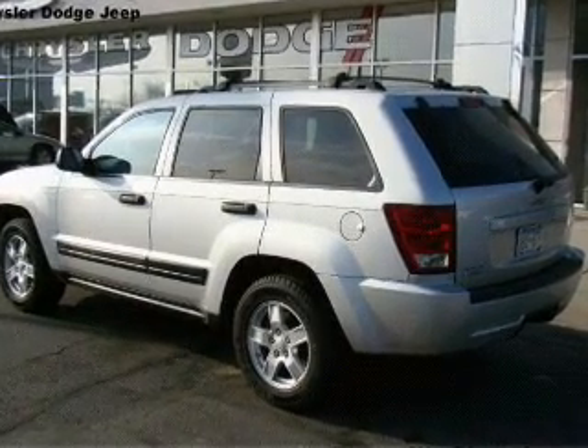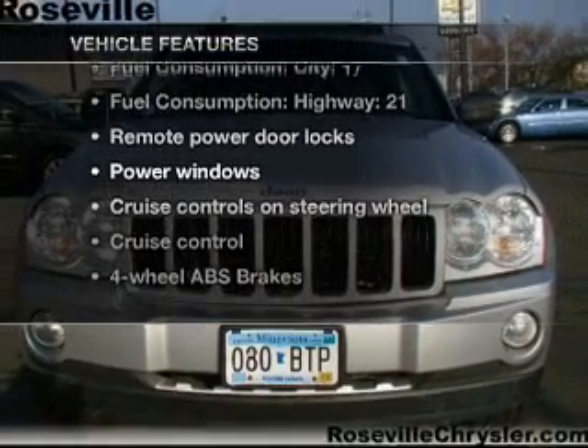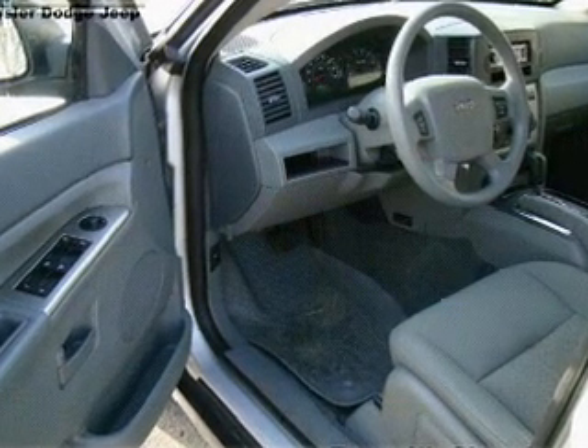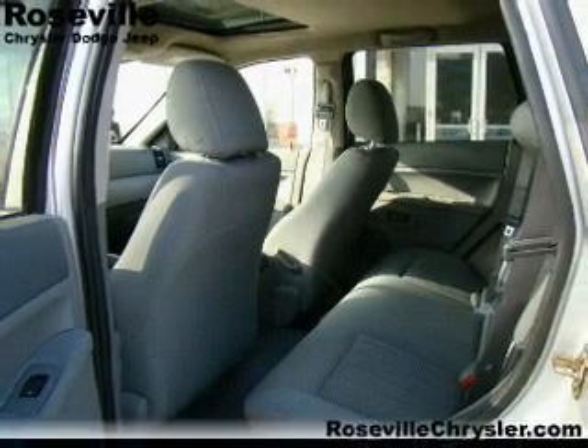You will appreciate the safety feature of anti-lock brakes. Plus enjoy these notable features that are included in this vehicle: air conditioning, power door locks, power windows, power steering, cruise control, power mirrors, an AM FM stereo with a CD player, and an adjustable tilt steering wheel.